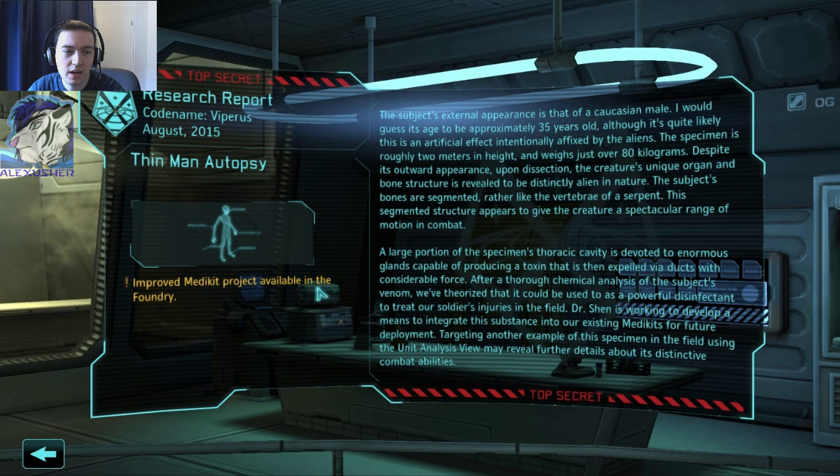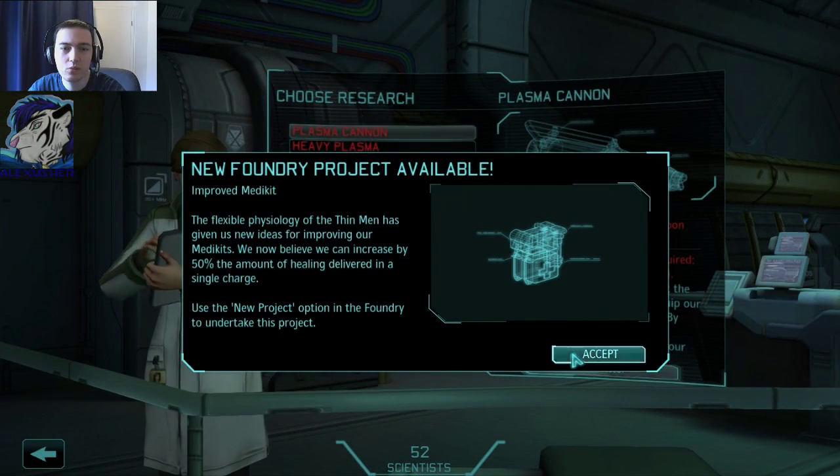Improved medkit project available — that's not bad. A large proportion of the specimen's thoracic cavity is devoted to enormous glands capable of producing a toxin that is then expelled via ducts with considerable force. After a chemical analysis of the subject's venom, we theorized it could be used as a powerful disinfectant to treat our soldiers' injuries in the field. Dr. Shen is working to integrate this substance into our existing medkits for future deployment. Medkit improving.